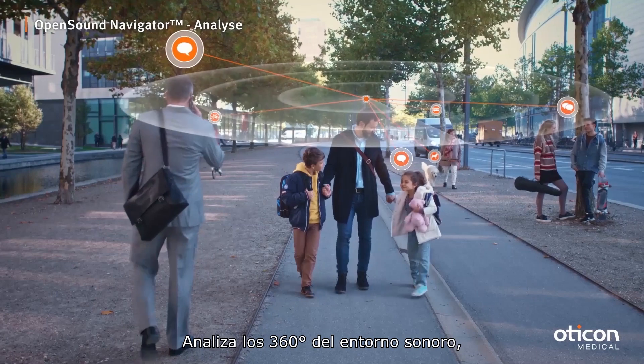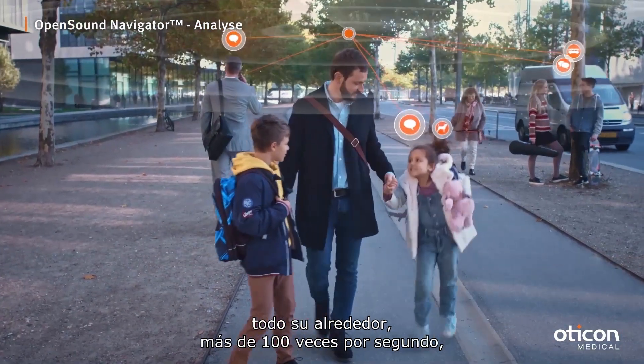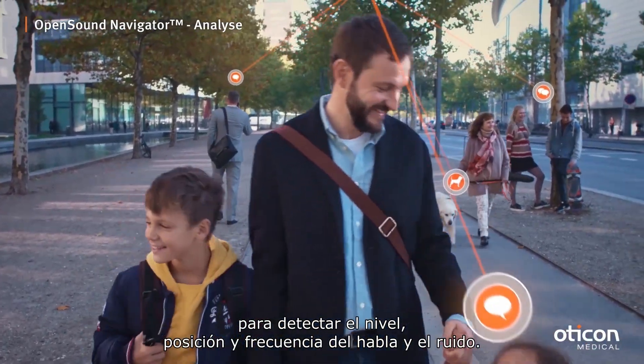It analyses the sound environment 360 degrees all around you over 100 times every second to detect the level, position and frequency of speech and noise.